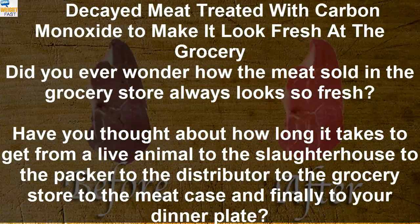Did you ever wonder how the meat sold in the grocery store always looks so fresh? Have you thought about how long it takes to get from a live animal to the slaughterhouse to the packer to the distributor to the grocery store to the meat case and finally to your dinner plate?